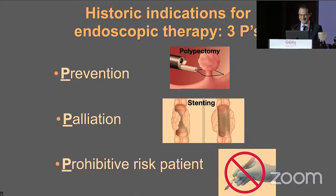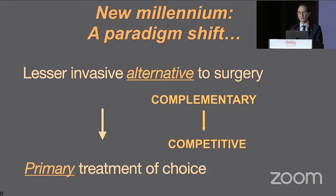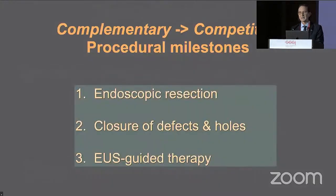In this new millennium, a paradigm shift has occurred — from the historic lesser-invasive alternatives to surgery that we provide, to increasingly the primary treatment of choice. In other words, we have seen a transition from complementary to competitive. This transition has been enabled by three procedural milestones: first, endoscopic resection; second, the closure of defects and holes; and third, EUS-guided therapy.